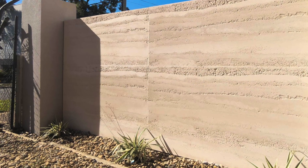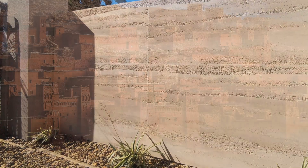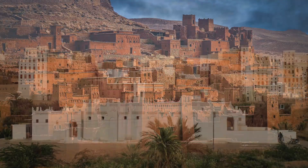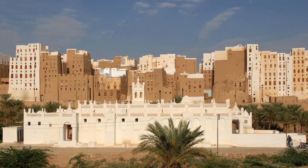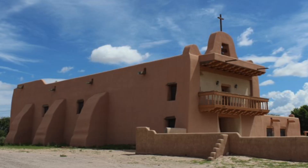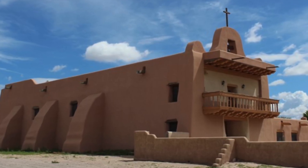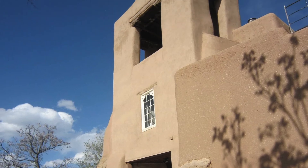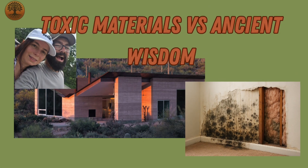Rammed earth has stood the test of time. For thousands of years it's been used to build homes, temples, even entire cities — from Morocco to the Middle East and across the sun-baked deserts of the American Southwest. We covered the fascinating story of rammed earth in detail in a previous video.